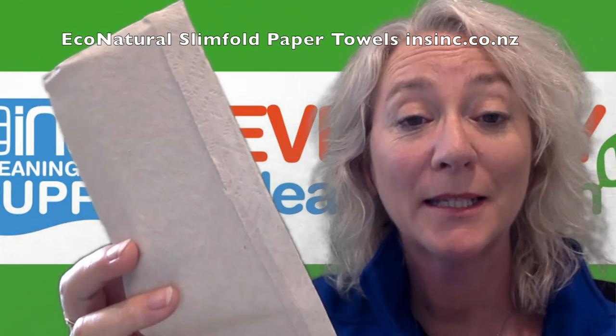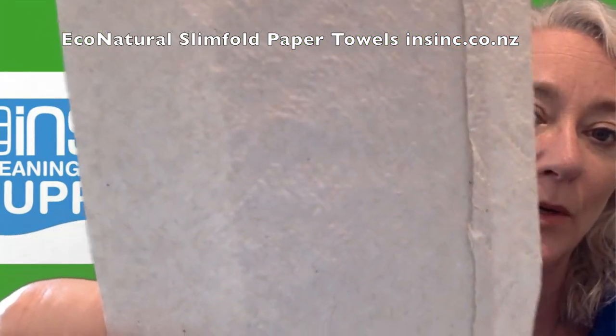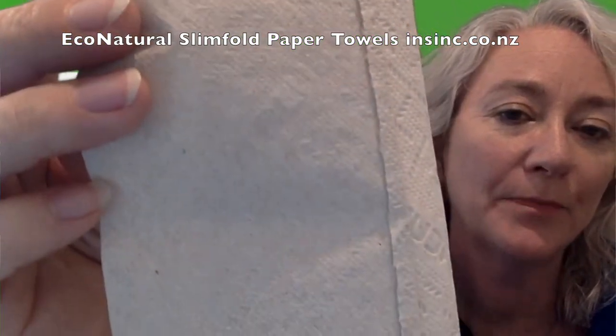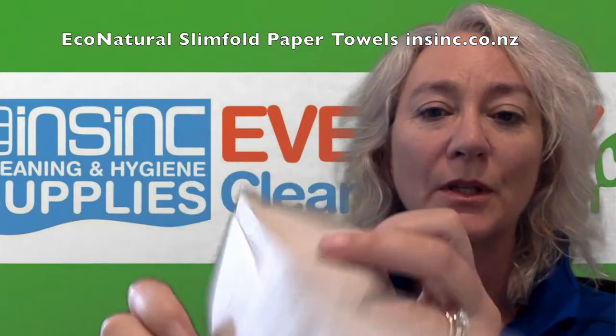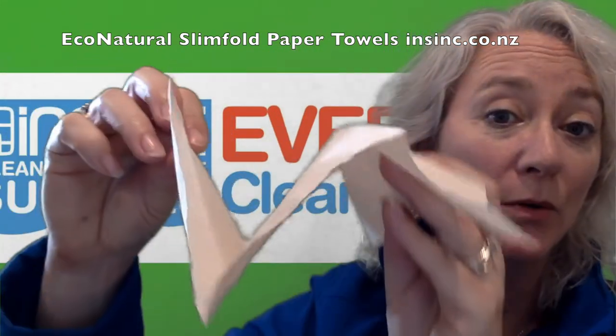Hi, Stephanie from NSYNC Products. This is the Leucart Slimfold Paper Towels, quite well embossed as you can see. They are a slimfold, so folded into three, otherwise known as a Z-fold as well.